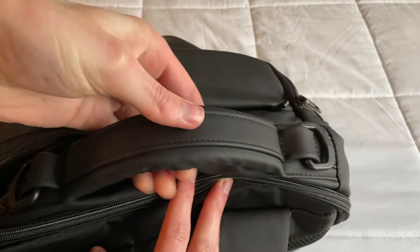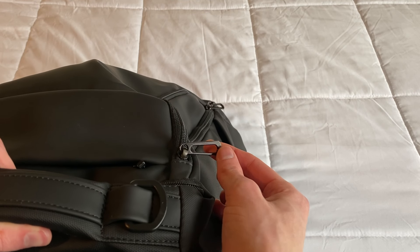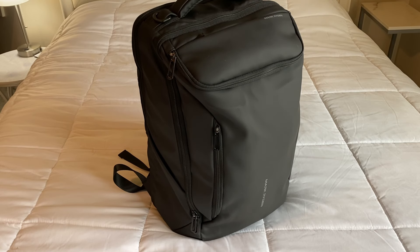It has a really nice, well-made top handle. The zippers are also YKK3, which are really good high quality zippers. Let me know if you have any questions below and thanks for watching.